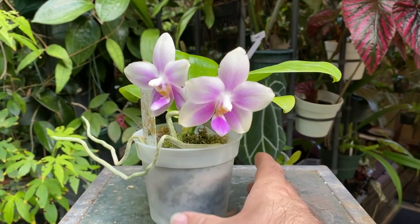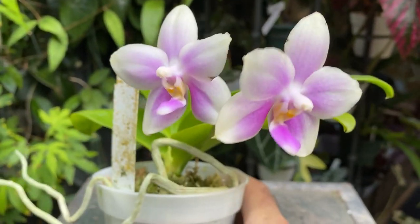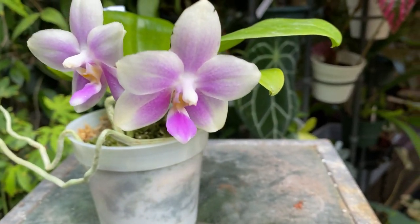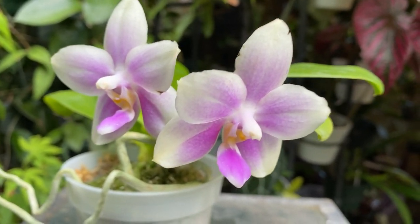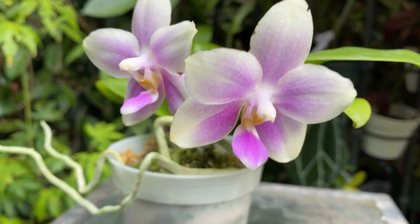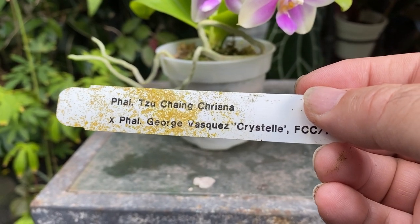This is a novelty Phalaenopsis, and I love these because they constantly bloom here in Florida and they're fragrant. Sometimes when you walk into the yard their scent carries quite a bit — you can smell it but can't tell where it's coming from, and then you go look for it and there she is kind of hiding in the corner sending out her beautiful scent. This is Phal Chang Krizna crossed with Phal George Vasquez Christel — one of Frank Smith's crosses.